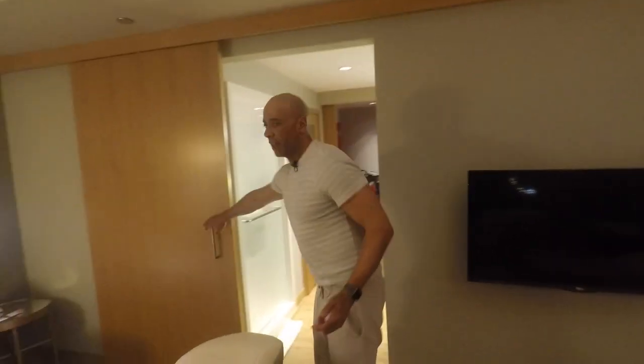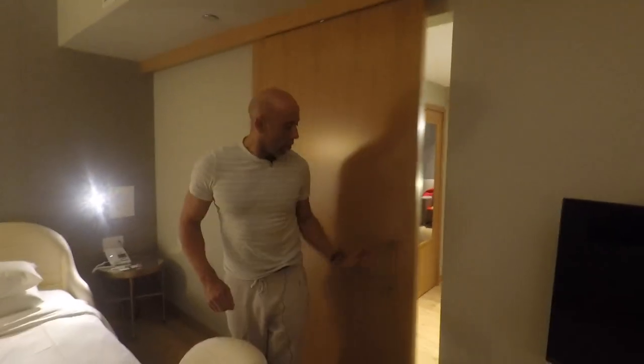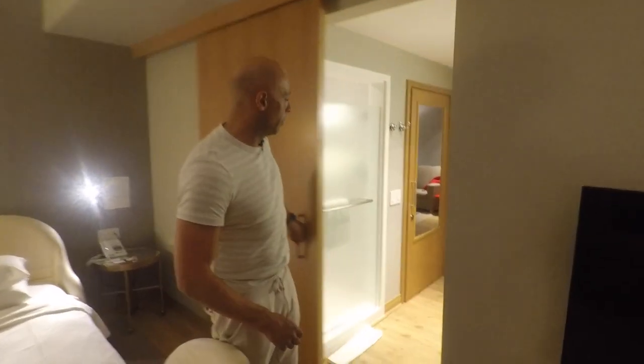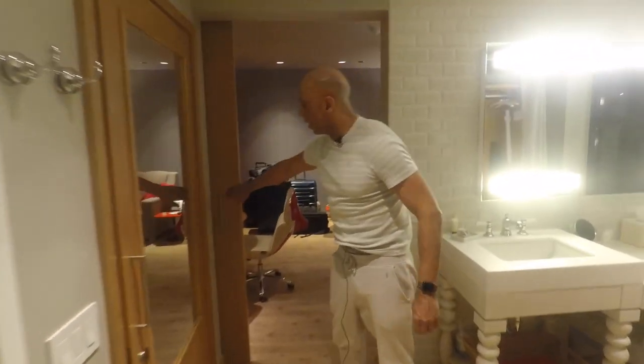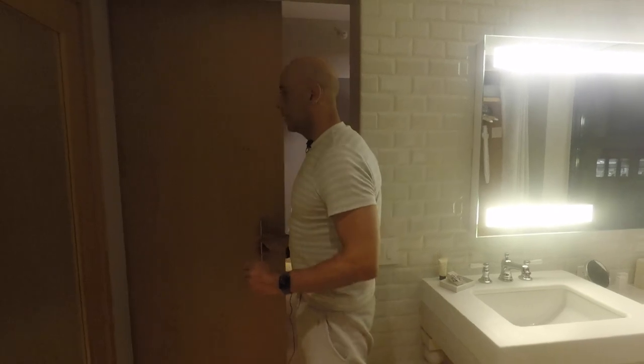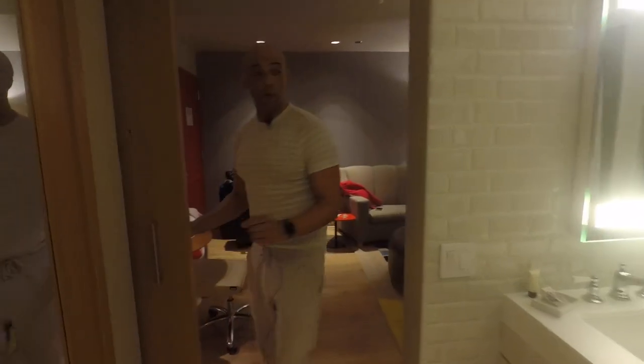You've got doors that kind of separate the rooms, so you've obviously got your privacy for the bedroom. Likewise, coming through into here you can close off the bathroom completely, so you've got your privacy if you wanted it. And that's the room.